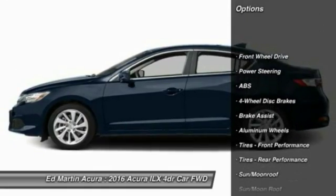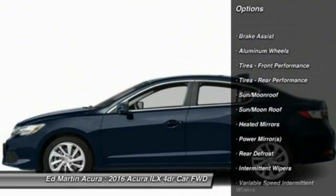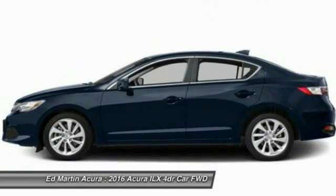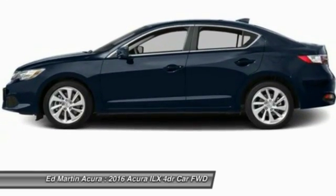Traction control, anti-lock braking system, steering wheel audio controls, keyless entry, stability control, moonroof, leather wrapped steering wheel, Bluetooth, driver airbag, power steering.